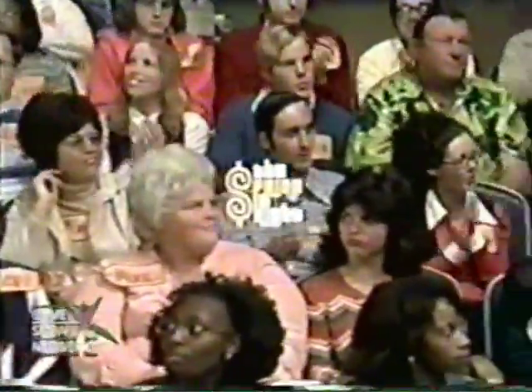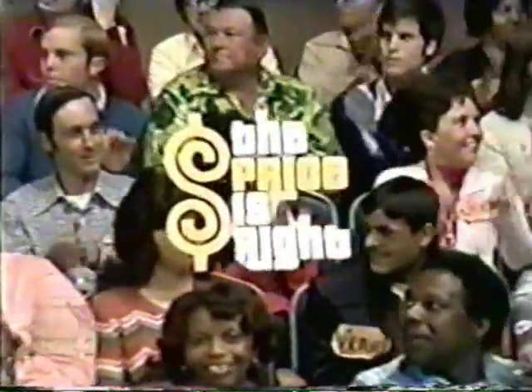There is more Price is Right coming up. Stay tuned for more pricing games and the fabulous showcases which are coming up on the second half of The Price is Right.